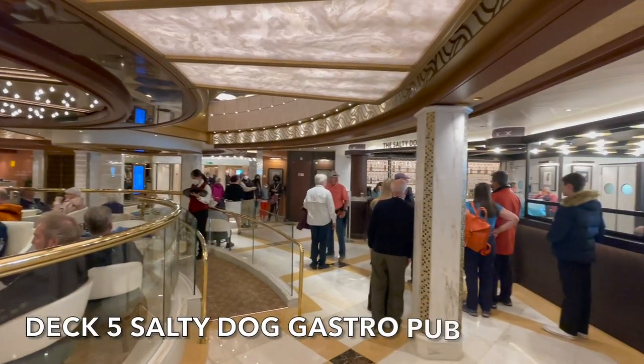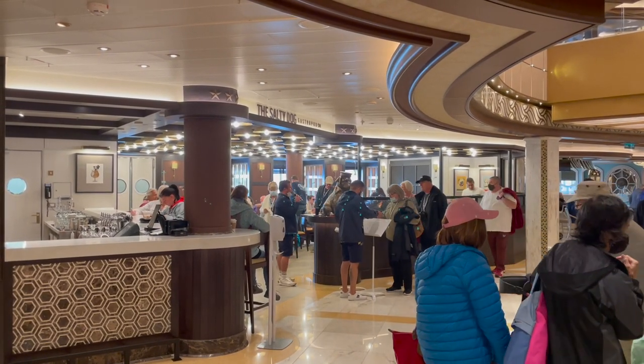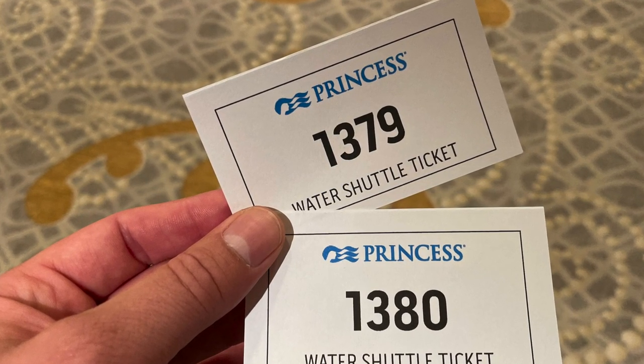Straight after breakfast we headed to get our tender. As Isafjordur is a tender port, Princess issued tickets. Anyone wanting to go ashore had to go to the piazza and pick up a tender ticket. Tenders were coming and going and they'd call your ticket when there was enough space. We'd heard some horror stories about waiting times but we were pleasantly surprised - we didn't wait longer than 20 minutes. We picked up our ticket in the piazza and sat in the Salty Dog Grill waiting for our number to be called.